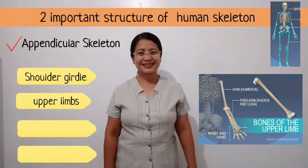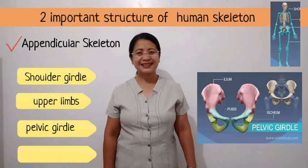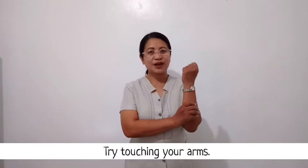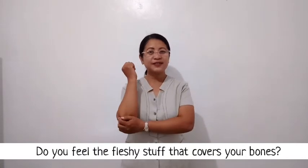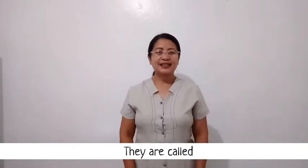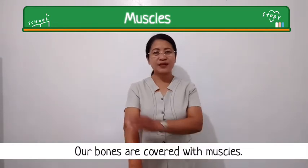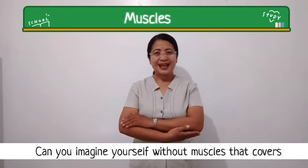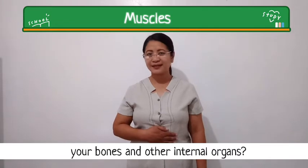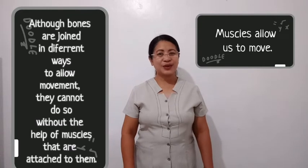The second structure of the skeletal system is the appendicular skeleton. It comprises the shoulder girdle, the upper limbs, the pelvic girdle, and the lower limbs. Try touching your arms — do you feel the fleshy stuff that covers your bones? What are they called? They are called muscles. Our bones are covered with muscles. Can you imagine yourself without muscles that cover your bones and internal organs?